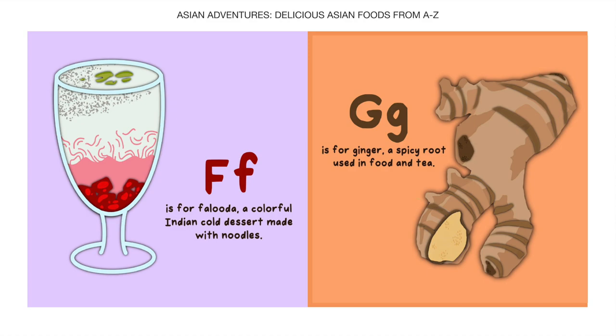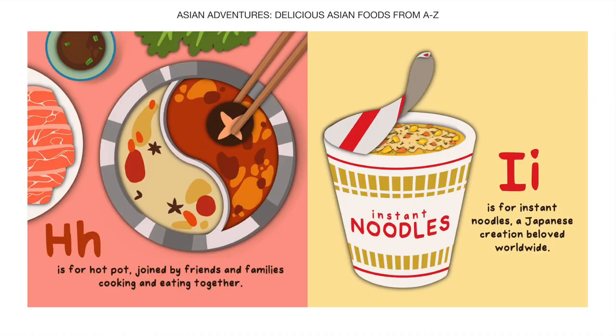G is for Ginger, a spicy root used in food and tea. H is for Hot Pot, joined by friends and families cooking and eating together.